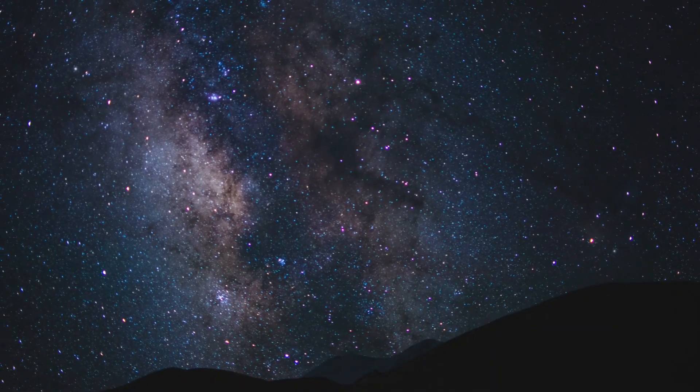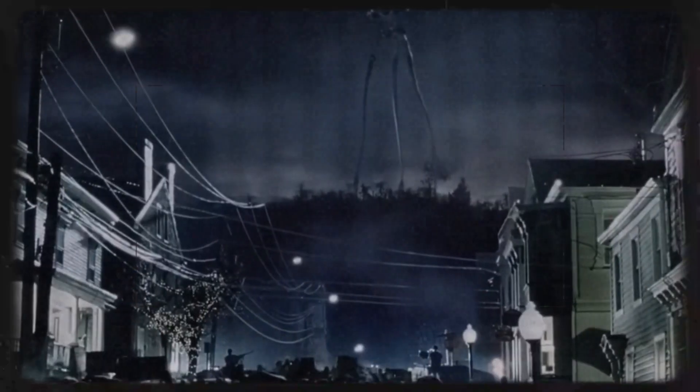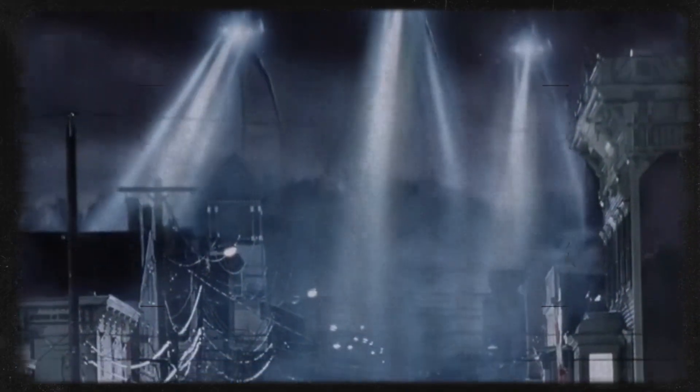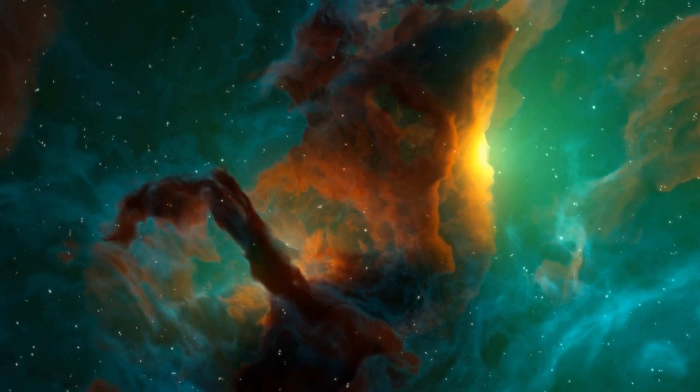The Martians, despite their technological prowess, are poorly adapted to Earth's conditions. Their physiology is accustomed to Mars' lower gravity and thinner atmosphere, meaning Earth's gravity places a tremendous strain on their bodies. This is why they rely heavily on their machines for locomotion and survival. Their inability to digest Earth's food sources underscores their dependence on parasitic feeding, making them extremely vulnerable to disruptions in their food supply. Furthermore, the Martians lack immunity to Earth's microbes — an oversight that ultimately leads to their demise.